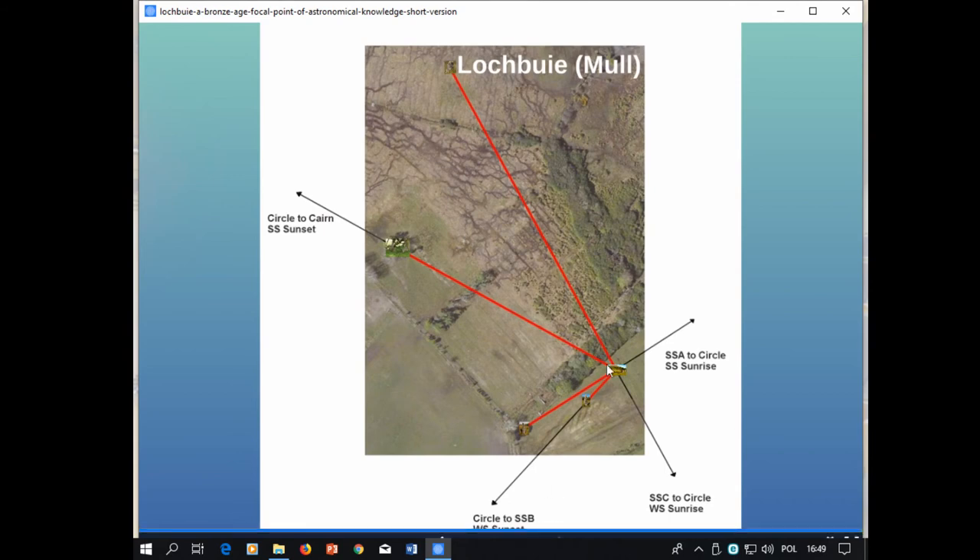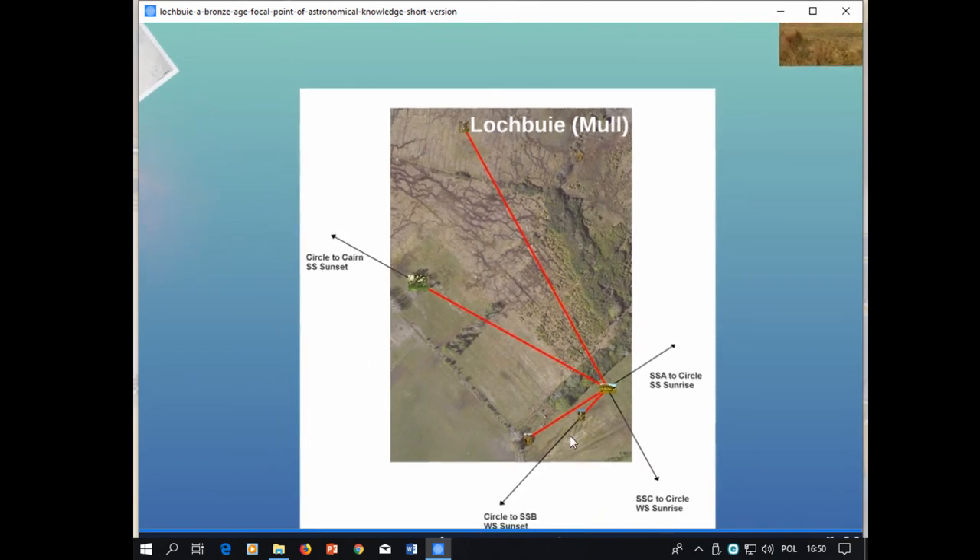We then looked at the geometric connections between the different components. Standing at the circle and looking at the closest outlier, the circle is aligned to the winter sunset using that stone — centre of the stone to centre of the circle. From stone C, the slab, through the centre of the circle, you get the winter sunrise. From the circle to the cairn, the summer solstice sunset. And then from the other outlier through the centre of the circle, the summer solstice sunrise. Interestingly, we have no summer solstice alignments within the stone circle itself. And importantly, the cairn must have come first, because there is no alignment viewing from away from the cairn to any other objects — all alignments that include the cairn face towards the cairn.